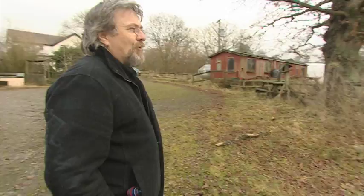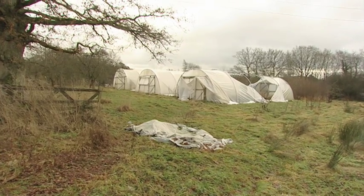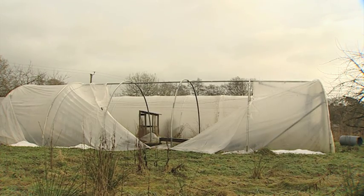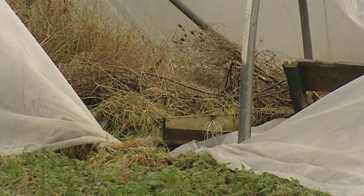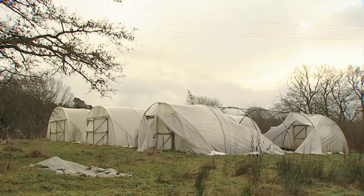Now there are four polytunnels — one you can see is in rather a sorry state. These smaller tunnels are certainly well within our capability to fix and repair. It's £100 worth of polythene and half a dozen people for a weekend. These polytunnels were highly productive as recently as two years ago. Now they're knee-high and overgrown, but nothing that can't be remedied.